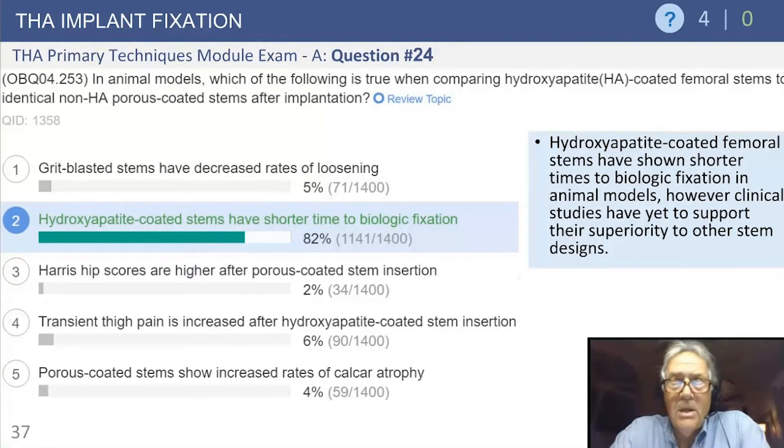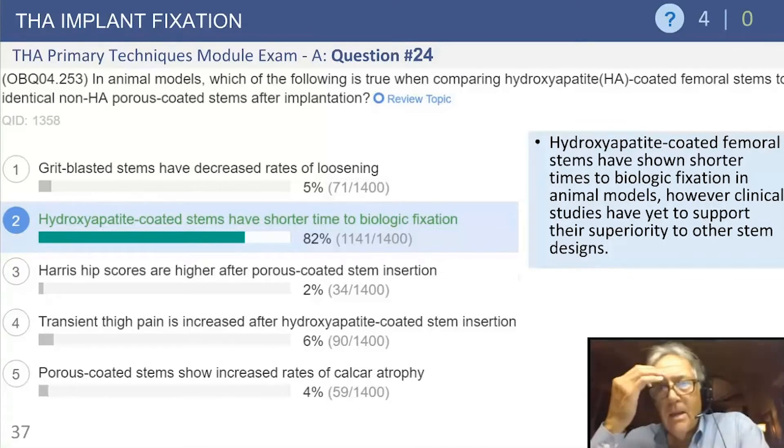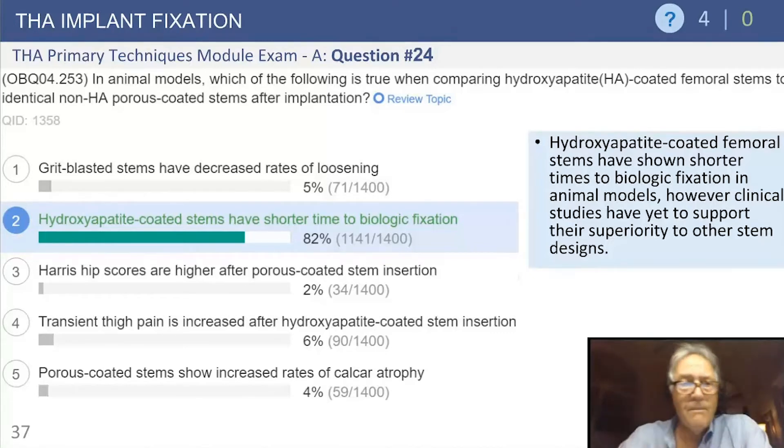Remember, HA-coating is osteoconductive, not osteoinductive. And the HA-coated stems are able to integrate faster. You can go through the other answers to see that they do not apply.